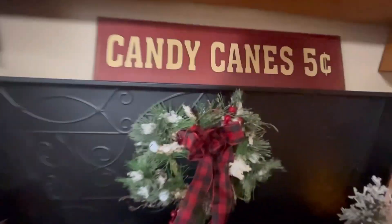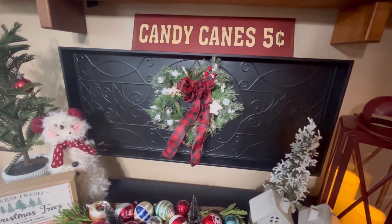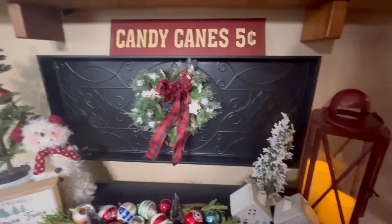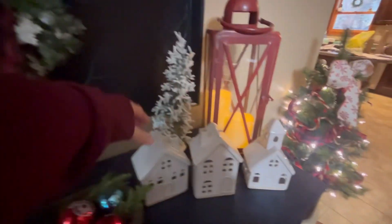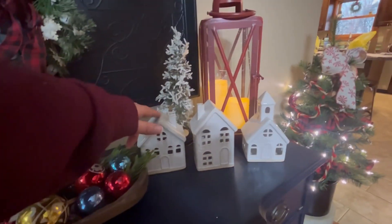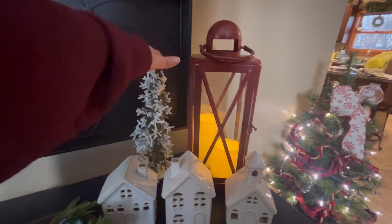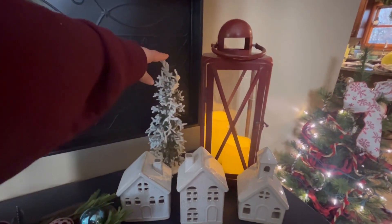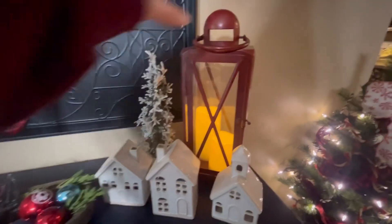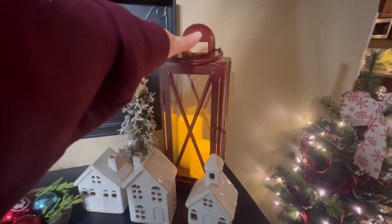This is a wreath I used a command strip to put on the back of that boot tray hung on the wall. The candy cane sign I don't even know where I got that from — years ago. These three houses are new this year from Target; I believe they were on sale for three dollars and fifty cents. This tree I've had for over 10 years, before I had kids — it's a set of three and I have the others around the house. A lantern I got a couple years ago from Target or Walmart.